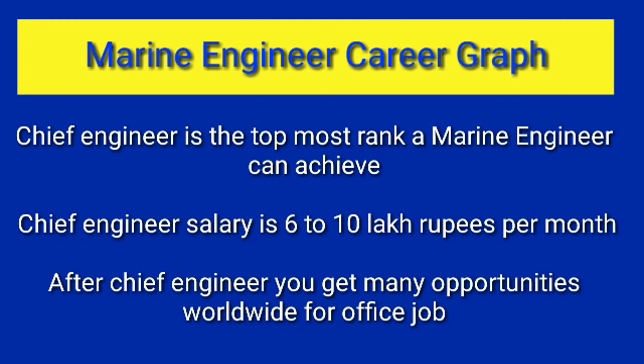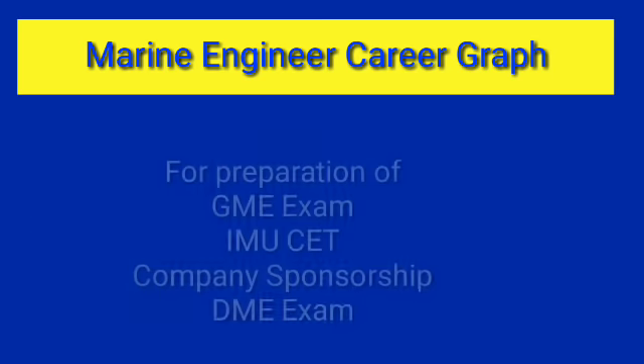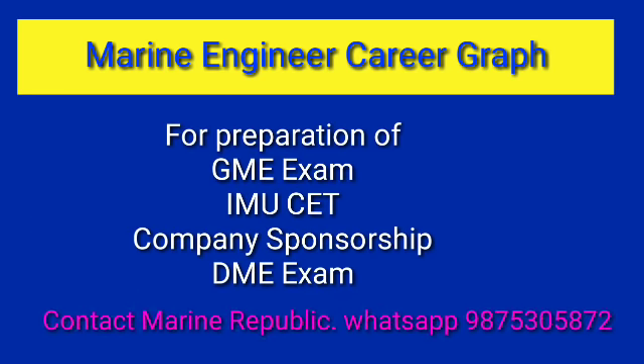After Chief Engineer there are no more promotions as it is the top-most rank on ship. However, after becoming Chief Engineer, opportunities open up for office jobs worldwide in top maritime companies in places like Singapore, Hong Kong, and Dubai. You can easily get a job as an engineer in the offices of these well-renowned companies with very high salaries.